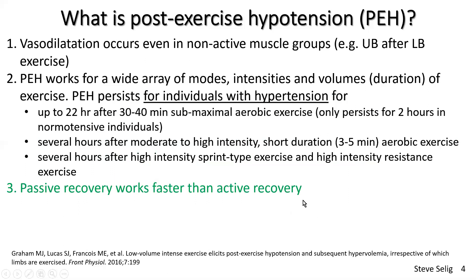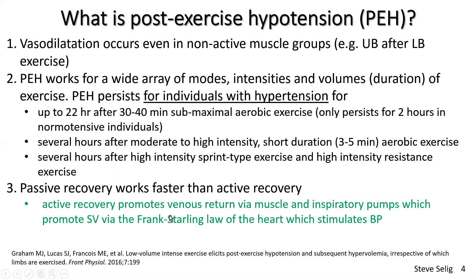Passive recovery works faster than active recovery. Active recovery promotes venous return via muscle and inspiratory pumps, which promotes stroke volume and helps maintain it — promoting stroke volume via the Frank-Starling law of the heart — which sustains blood pressure during recovery. I would use active recovery for someone whose blood pressure dropped too quickly and I was concerned about symptomatic hypotension — lightheadedness or feeling like fainting. But for someone with very significant hypertension, passive recovery generally works really well.